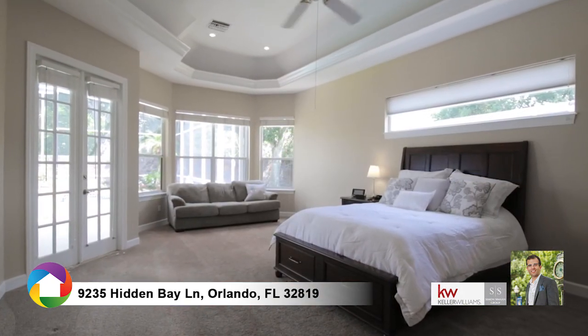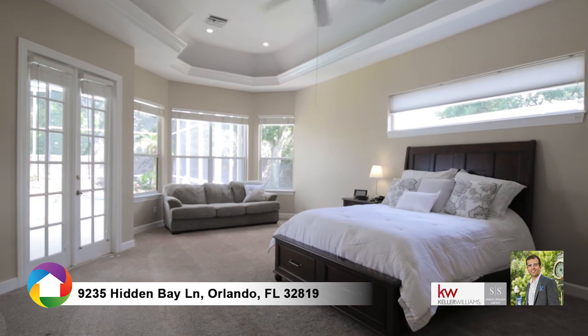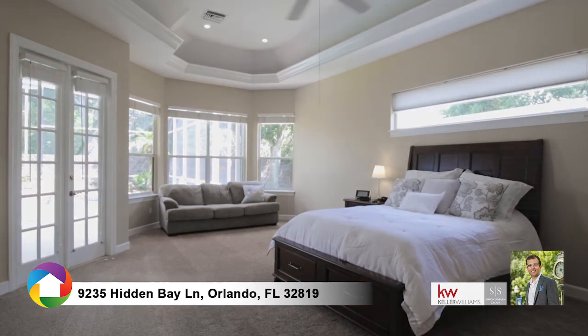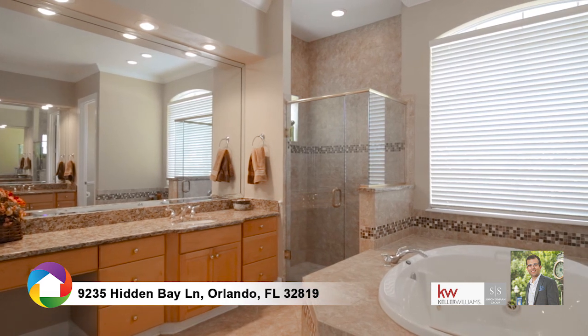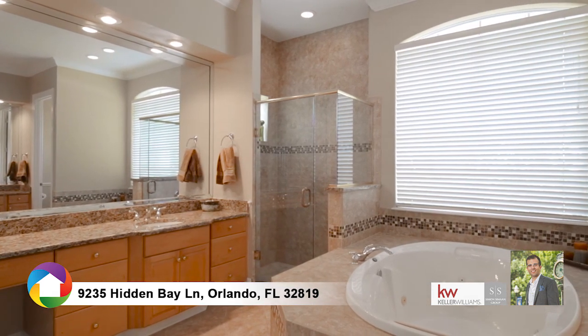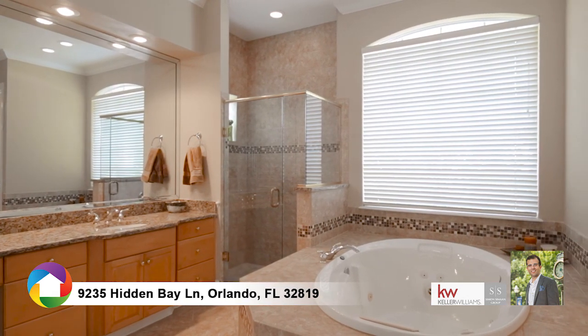The large master bedroom suite offers plenty of room with a sitting area, double walk-in closets, an updated master bathroom with walk-in glass shower, large jetted tub, dual vanities, and picturesque windows.